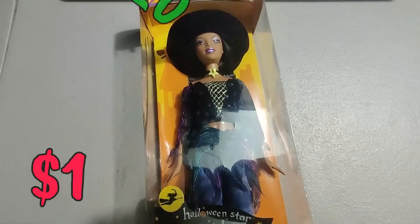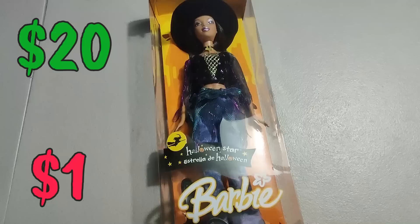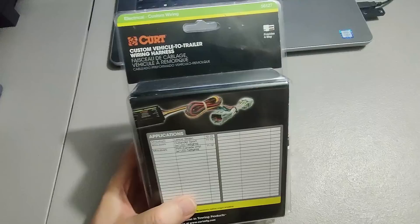Paid one dollar for this Halloween Barbie doll at a garage sale — sold it for twenty dollars plus shipping. It cost the buyer a lot to have it shipped; paid sixteen dollars for shipping, total was 37 dollars and 87 cents.